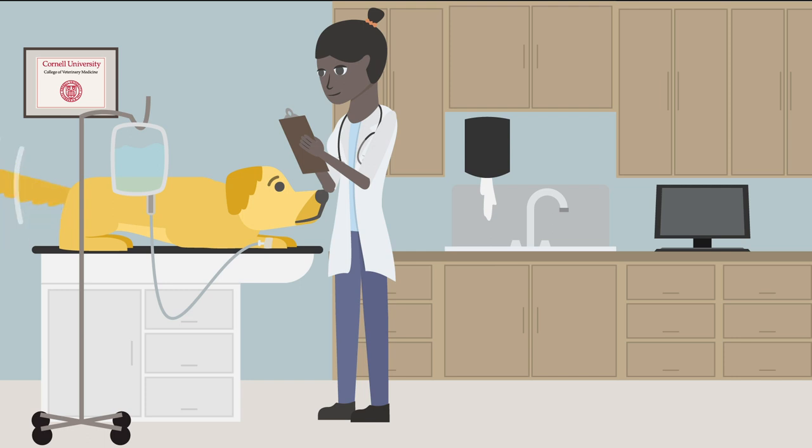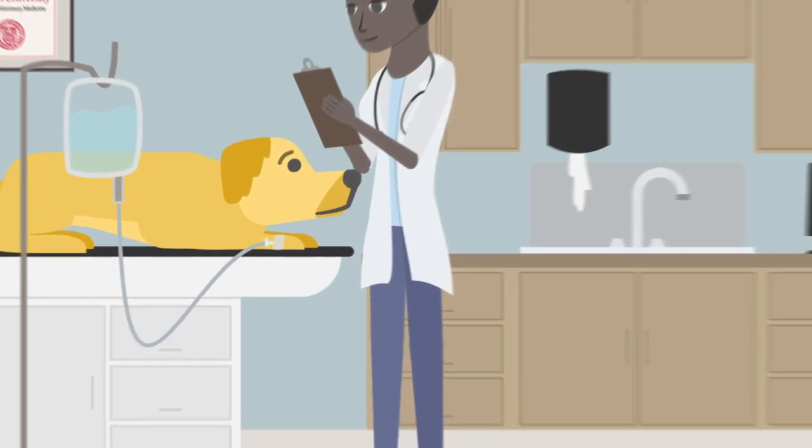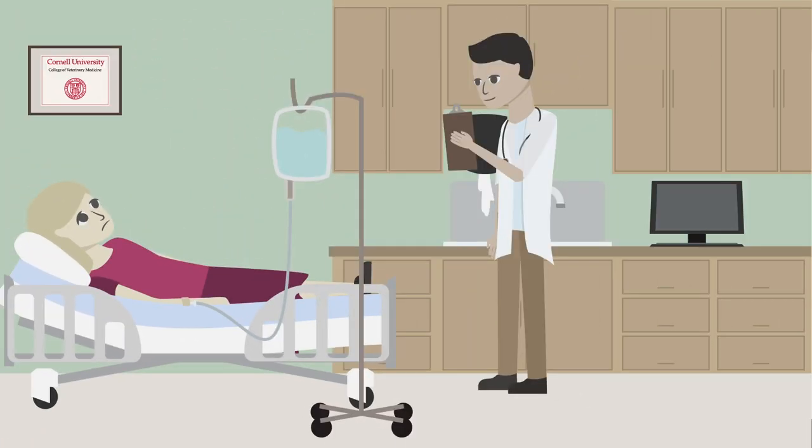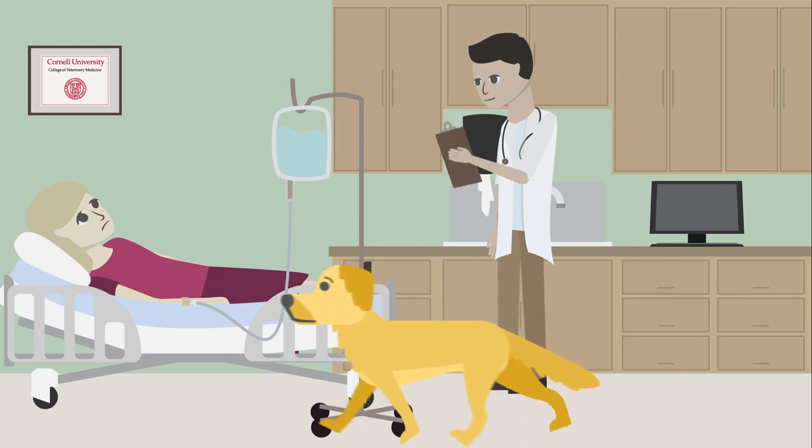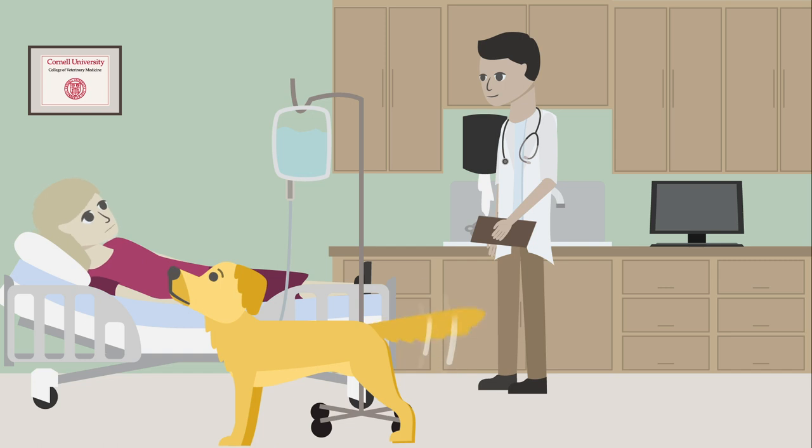Researchers are using dogs as a model to study these immunotherapies. Dogs get many of the same diseases that humans do, including lymphoma. Cleo can be part of the study — she'll get similar care as a human would, and the same potential of being cured. At the same time, samples from Cleo will be donated to the biobank.